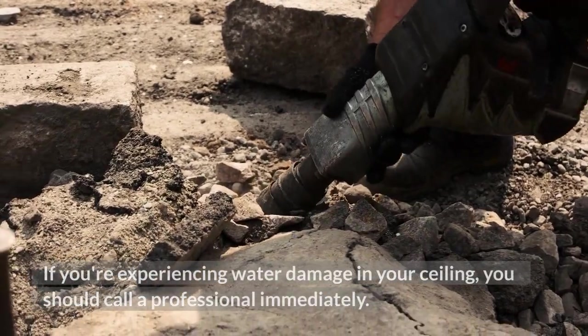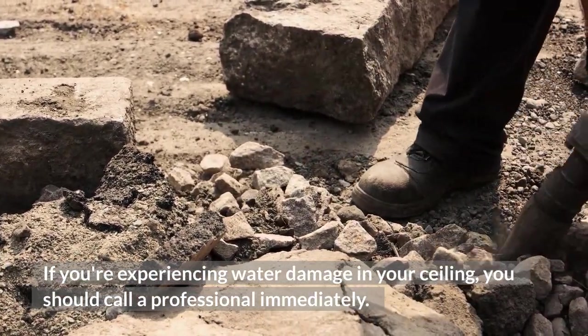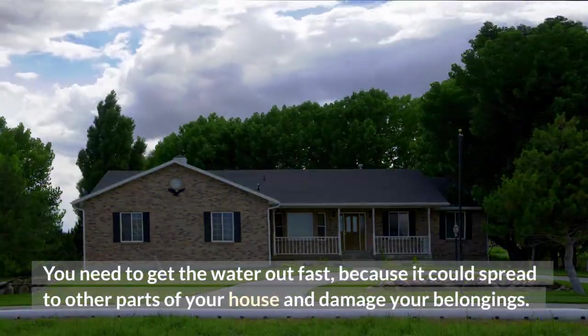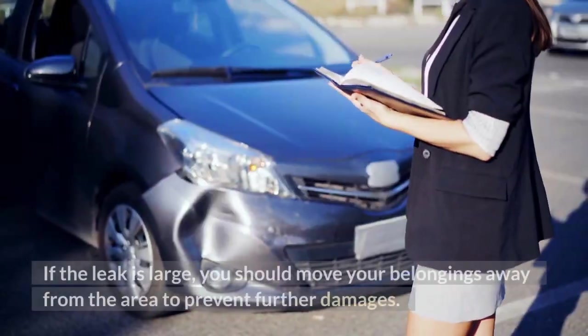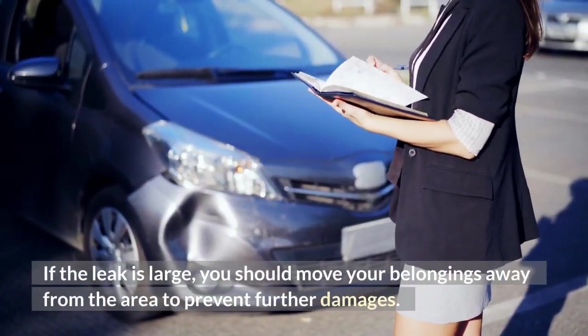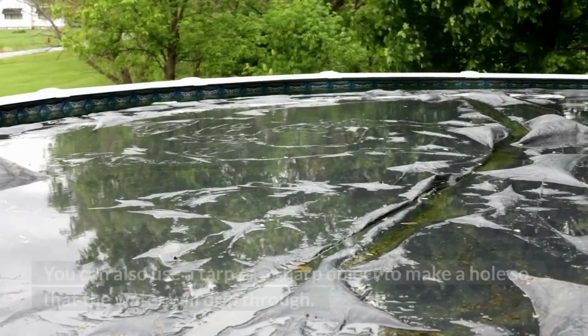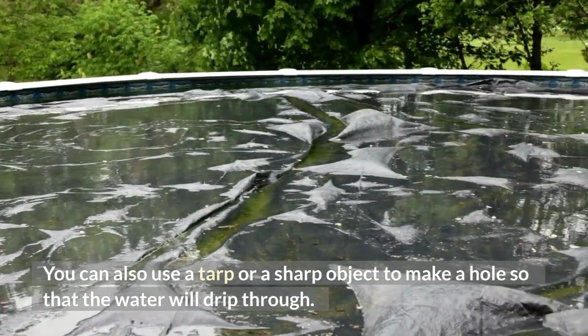If you're experiencing water damage in your ceiling, you should call a professional immediately. You need to get the water out fast, because it could spread to other parts of your house and damage your belongings. If the leak is large, move your belongings away from the area. You can also use a tarp or a sharp object to make a hole so that the water will drip through.